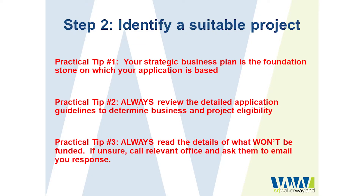Practical tip number one is ensuring that you've got your strategic business plan and that it is the foundation for your business success — but it's also the foundation stone on which your grant application is based. In some programs you may actually be required to submit that strategic business plan to accompany your application. Practical tip number two is always review the detailed application guidelines. Whenever I'm looking at a funding program, the first step is to download the detailed application guidelines — don't just read the blurb on the first website page, you need to go through the detail.